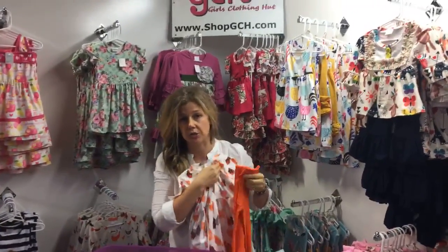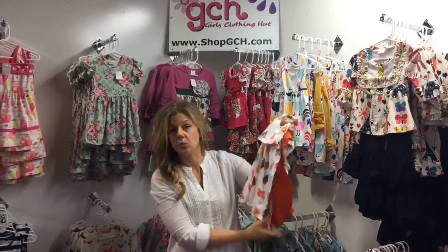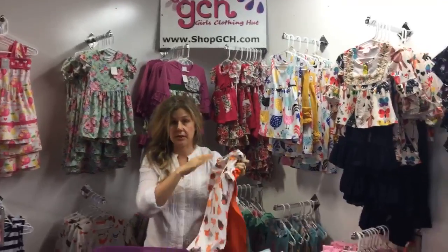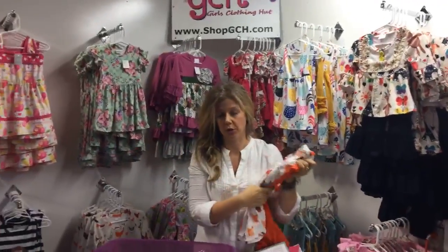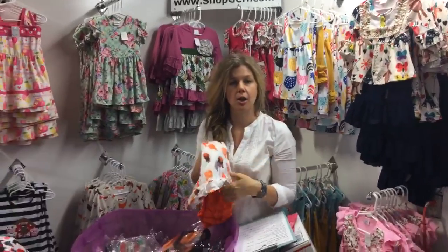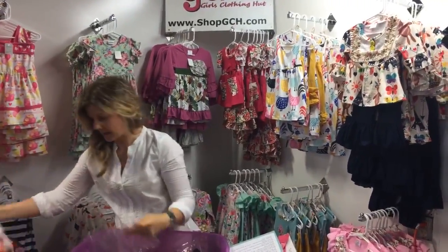This orange chicken print is stunning in real life — you need to buy one just to see how beautiful the fabric is. It comes with orange pants, so you can wear it as a dress, wear the pants separately, or wear everything together. Great sizing is listed on our website and it ships fast.